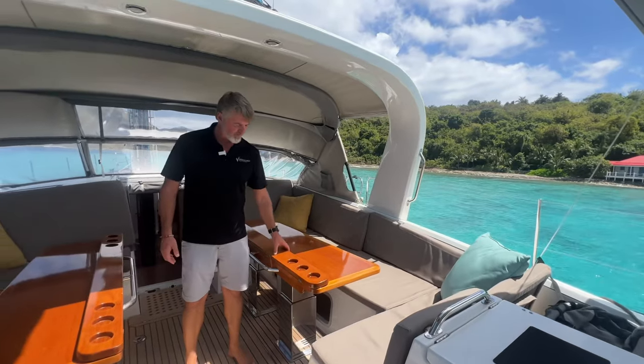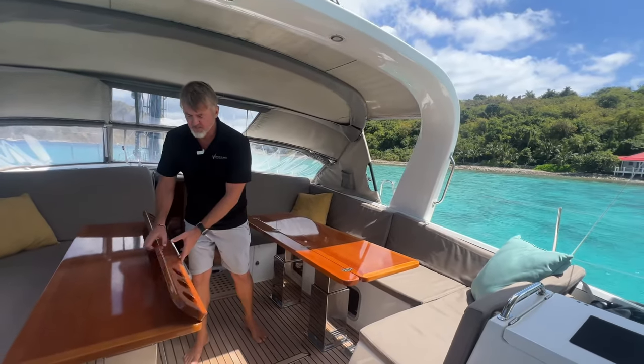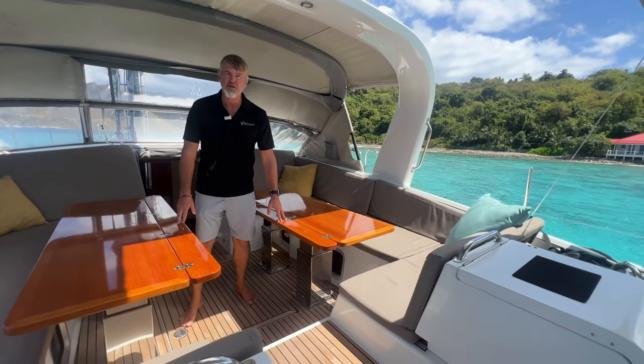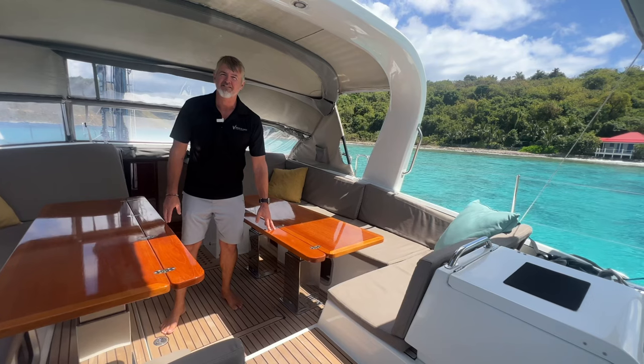I love these cockpit tables — they've got little drinks holes, you can open and close them. But the nicest thing is they're actually hydraulic and come up and down, and you can control those from the helm, moving the tables up and down. Which is very, very cool.